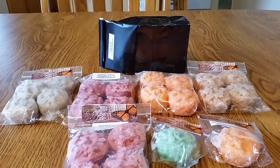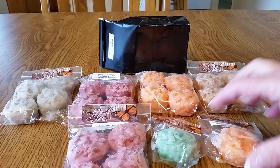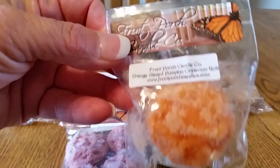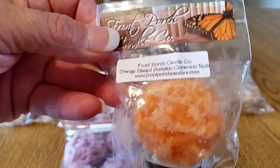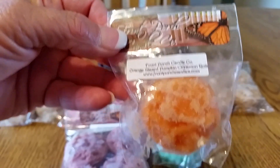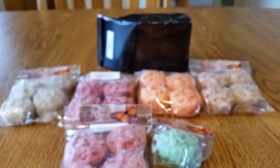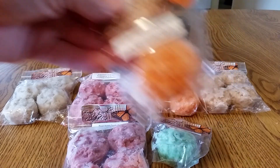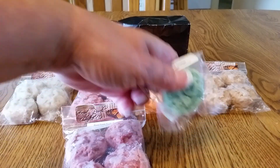I placed the order for two individual grubby tarts. The first one being Orange Glazed Pumpkin Cinnamon Rolls. I couldn't find the scent description of this one, but it's had plenty of time to cure. Oh, and it smells wonderful — I get the orange and the pumpkin and a nice bakery note to that one.